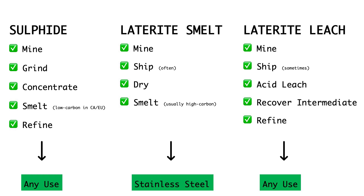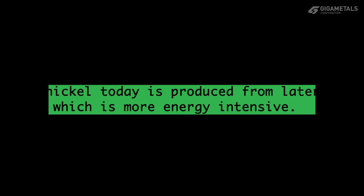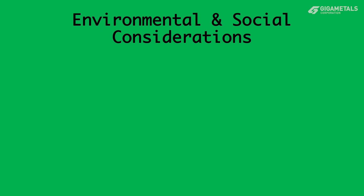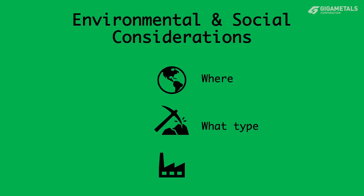Most nickel supply in the last 20 years has come from processing nickel laterites, which unfortunately generally have a much higher environmental footprint than processing sulfide ores. Factors like where the nickel is mined, what type of nickel ore it is, and how it is processed all add to the total impact and should be considered.